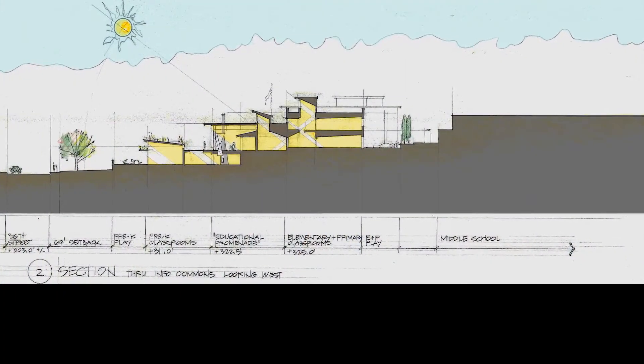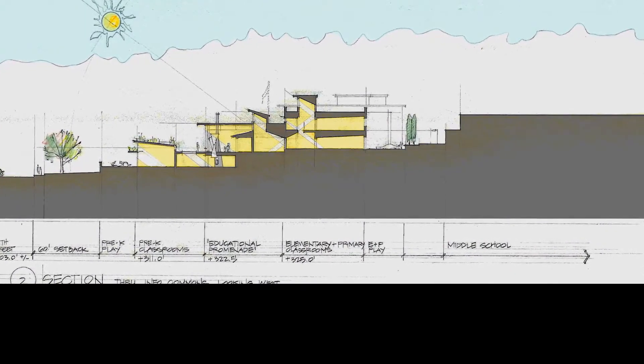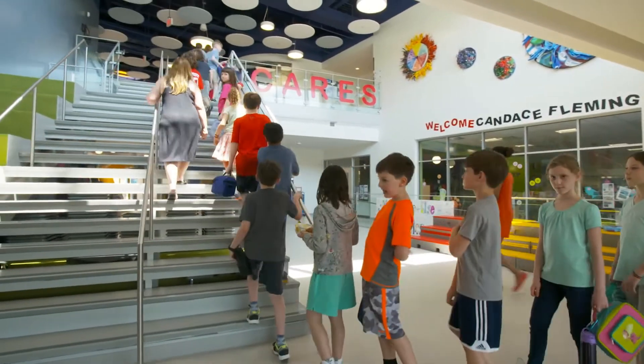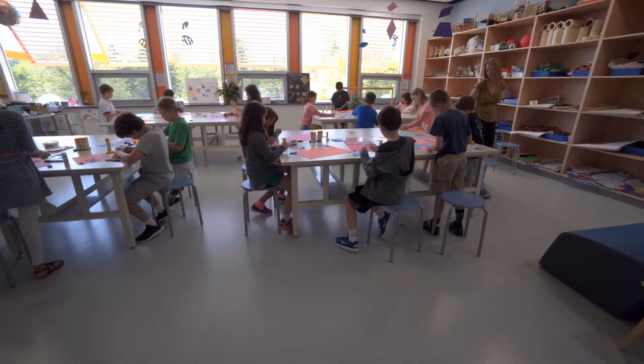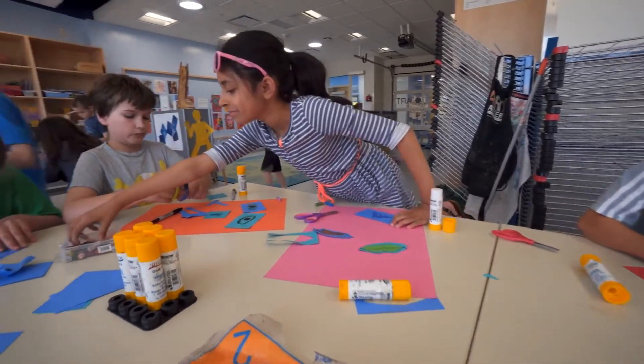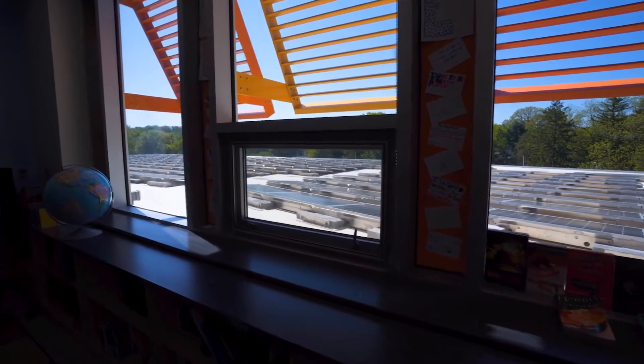The big thing about zero energy is that it really creates culture change among all the stakeholders. It really does focus the whole school community on sustainability in a way that I just was not prepared for. So the kids are absolutely on it. Our vision at Discovery is to create innovators of technology with an interest in our world and making an impact. So the building is a teaching tool.